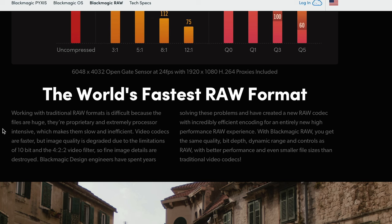Blackmagic tries to claim that video codecs are far faster than RAW, but image quality is degraded due to the limitations of 10-bit and 4:2:2 video filter, so fine image details are destroyed. And yes, that is technically true, but honestly, Canon and Sony and others have done a darn good job over the years giving us stunning image quality in these codecs that take hard pixel peeping to find any detailed destruction. Their files are drastically smaller and easier to manage than what you would get out of the Pixis 6K.